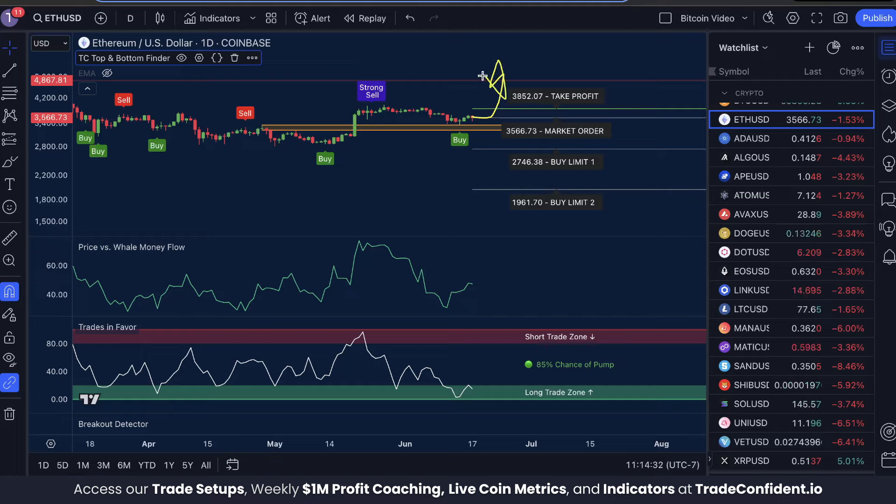If the price increases above your take profit — nice job, easy money — you can get ready for the next trade. But if the price drops below Buy Limit One, you've now doubled your original investment and dropped your break even quite a bit. Both of these are going to increase your profit potential.